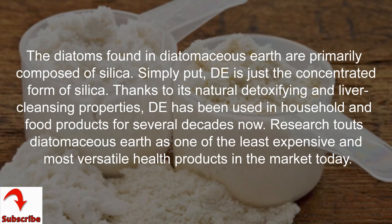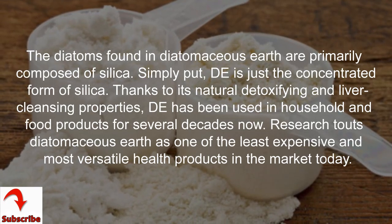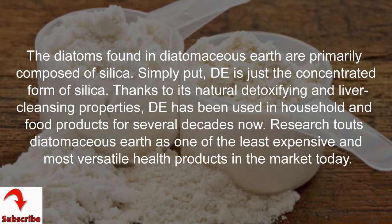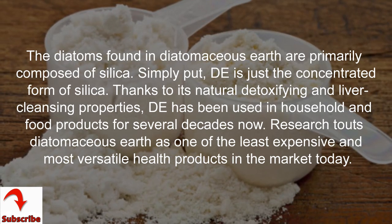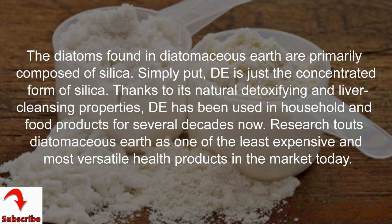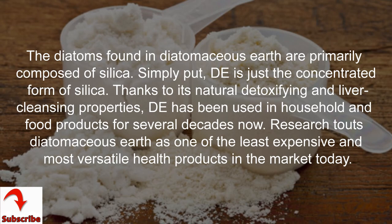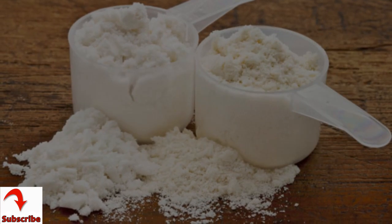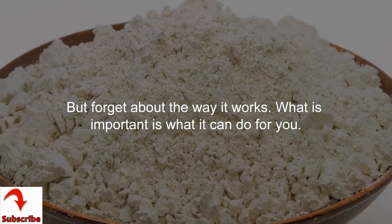The diatoms found in Diatomaceous Earth are primarily composed of silica. Simply put, DE is just the concentrated form of silica. Thanks to its natural detoxifying and liver cleansing properties, DE has been used in household and food products for several decades. Research touts Diatomaceous Earth as one of the least expensive and most versatile health products in the market today.